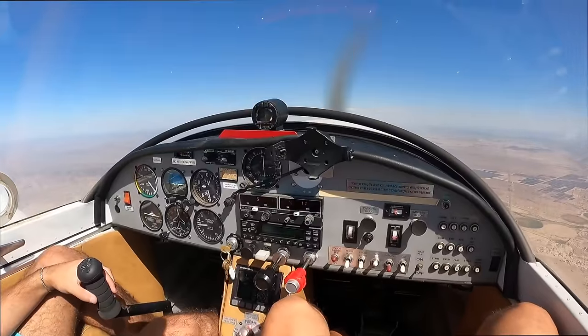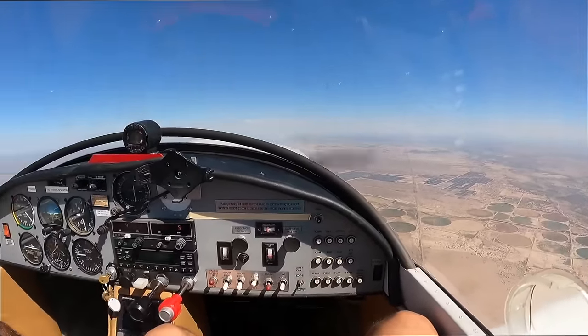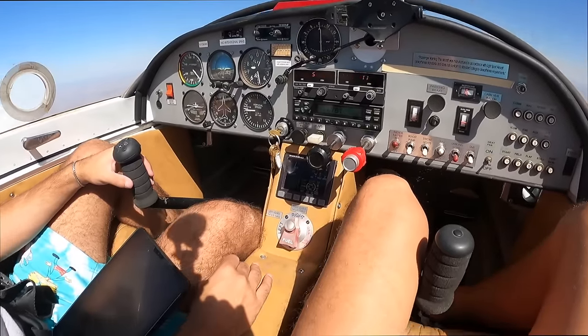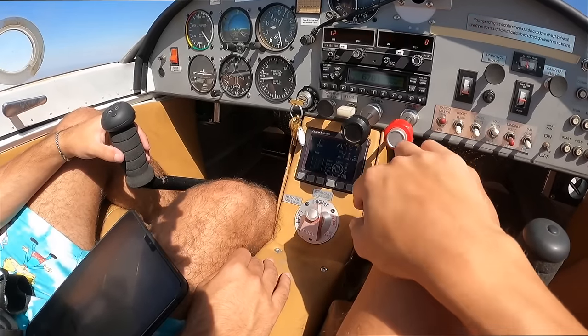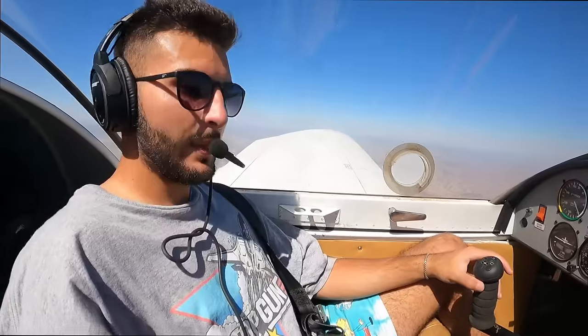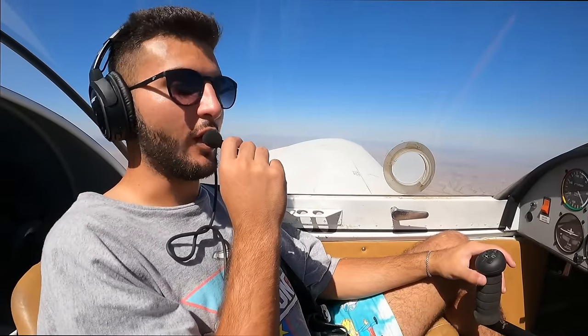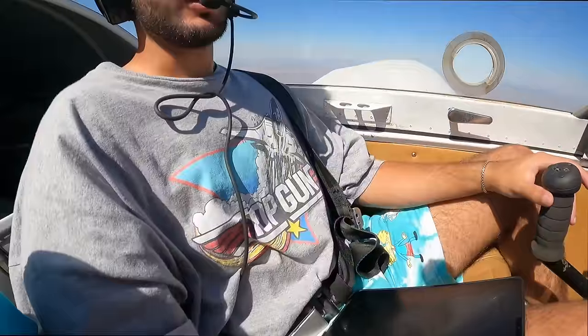An update from 7,500 feet — the plane is flying great, the numbers look great. We're at about 100 knots over the ground, which is probably about what we're truing out at, just a hair over 5 gallons an hour. Jay, what do you think? This thing is awesome. I think it helps that I'm wearing the Top Gun shirt — yeah, that gave an extra 5 horsepower.